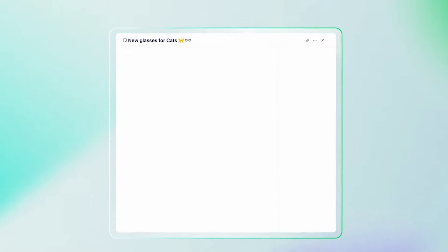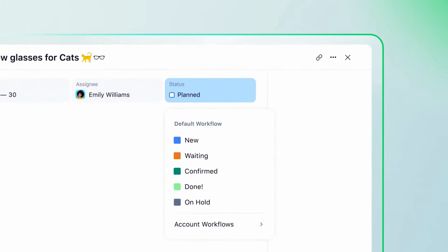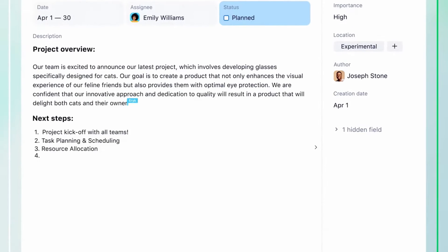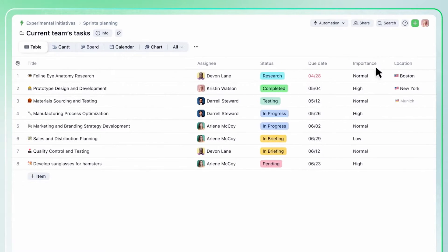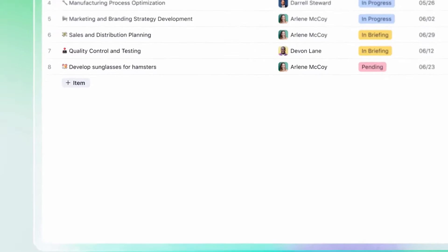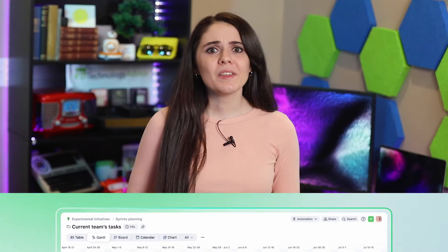Wrike is a cloud-based software tool that empowers teams to manage projects and collaborate more effectively. It gives managers the tools to create, assign, and track tasks. Both managers and users can set due dates, add priorities, and organize tasks into folders and projects. This makes it easy for any team to plan and schedule projects, define project milestones, allocate resources, and estimate project timelines. Whether a team works on small projects or complex initiatives, Wrike can accommodate most PM needs.